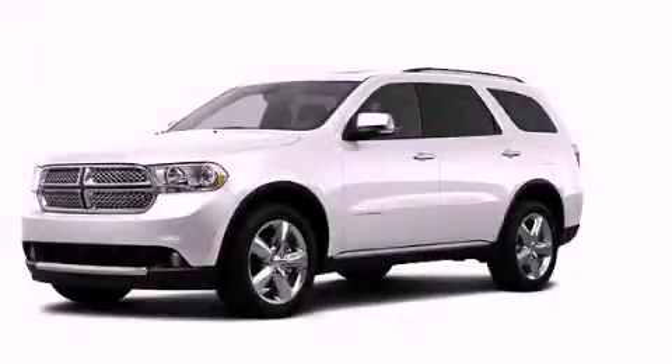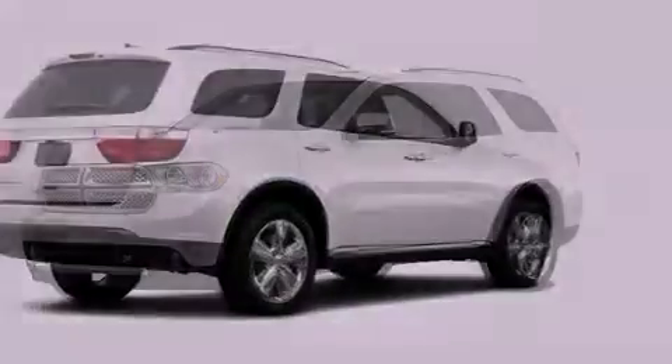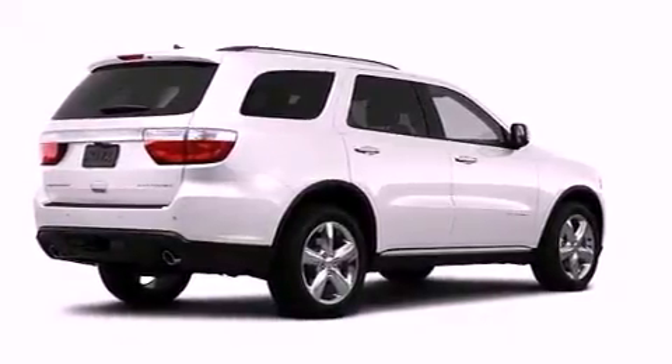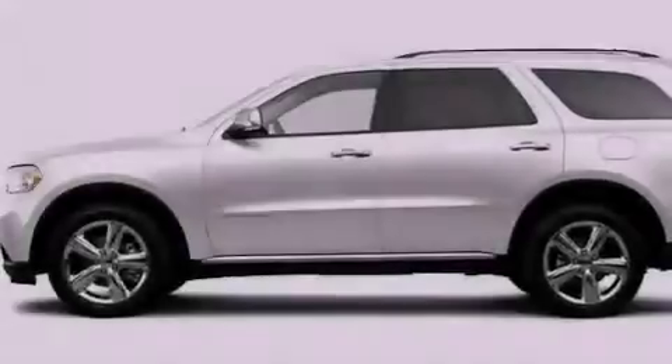This is a brand new 2012 Dodge Durango, a big SUV for big fun. It has a 5.7 liter 8-cylinder engine and an automatic transmission.